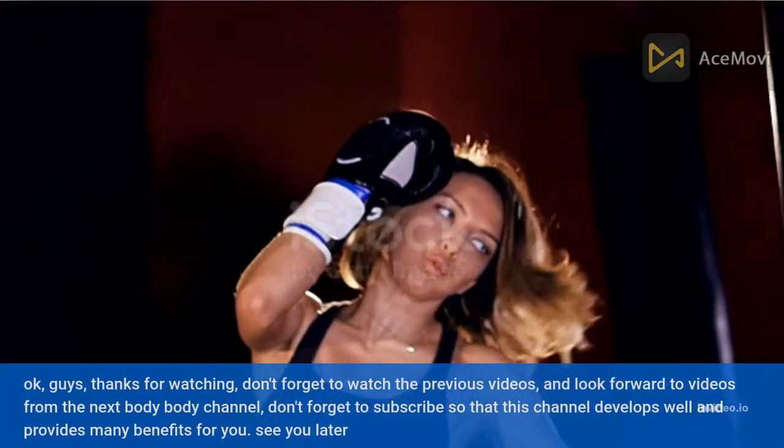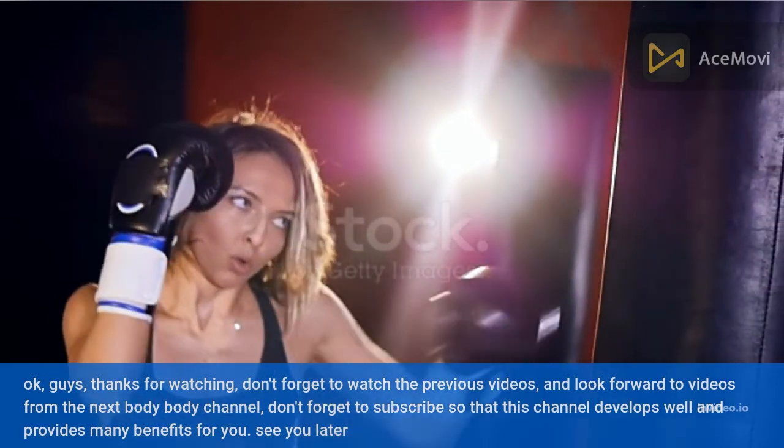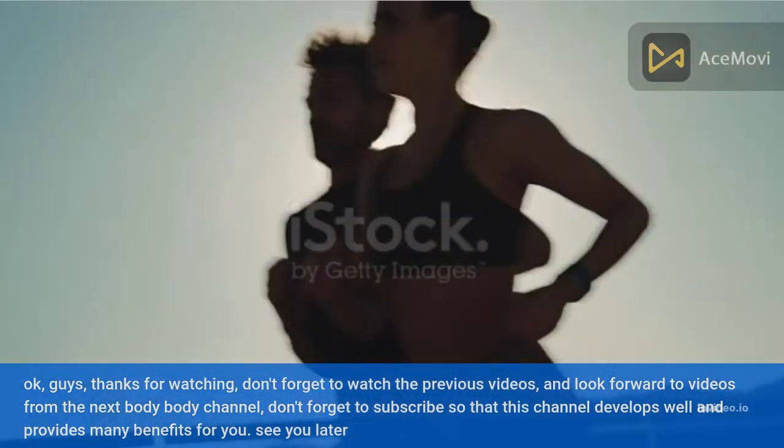Okay guys, thanks for watching! Don't forget to watch the previous videos and look forward to videos from the Body Body channel. Don't forget to subscribe so that this channel develops well and provides many benefits for you. See you later!